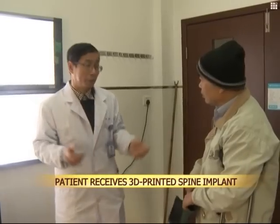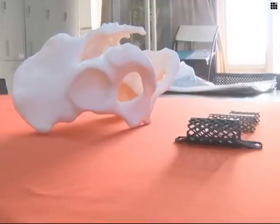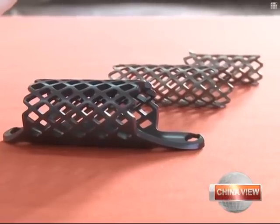Doctors at the First Affiliated Hospital of Zhejiang University successfully transplanted a 3D-printed chest vertebra into the spine of a 22-year-old female patient.